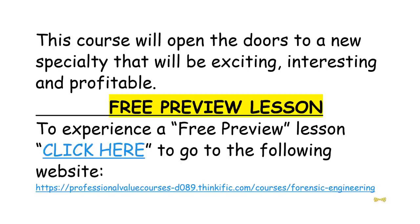To share my knowledge of forensic engineering, I have prepared an online course, and I would like to invite you to experience a free preview lesson. This course will open the doors to a new specialty that will be exciting, interesting, and profitable. To experience a free preview lesson, go to the following website.